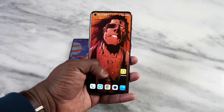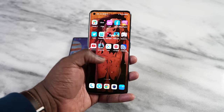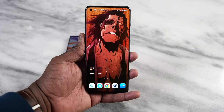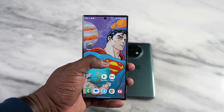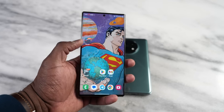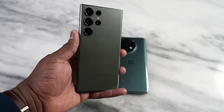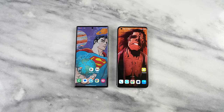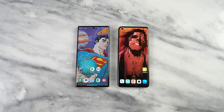The OnePlus 11 comes with a 6.7-inch display, 120Hz refresh rate — it's a variable refresh rate, similar to the Galaxy which is slightly larger at 6.8 inches, also 120Hz. Both displays look lovely, LTPO displays. You can see how the wallpapers look on them — very nice, and for wallpaper fans I'll leave the wallpaper links in the comments.